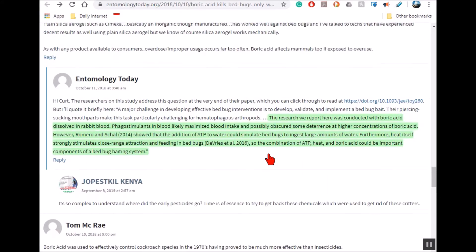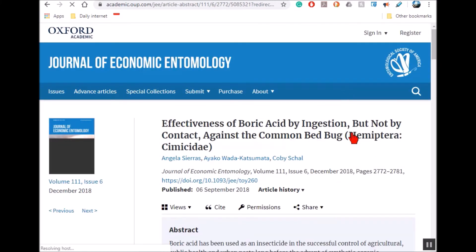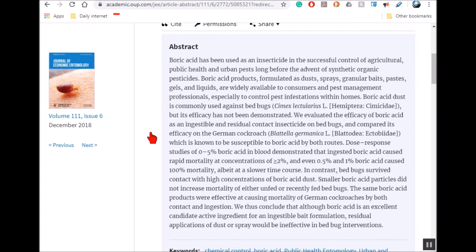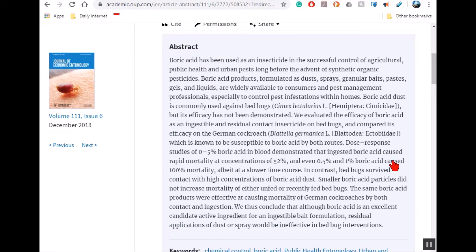I went to the original study but couldn't access it without paying or being a member, so the article pretty much summarized the findings. They had to find a way for the bed bugs to eat blood containing the boric acid. I think if someone could come up with something synthetic — not mammal blood — it would be a very effective approach, since boric acid ingested kills just about all insects. Bed bugs have a very hard shell that makes it difficult for boric acid to penetrate externally.